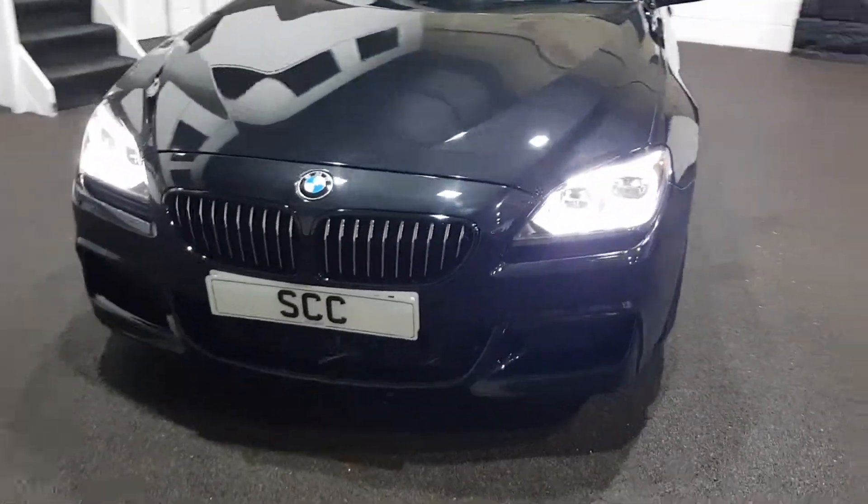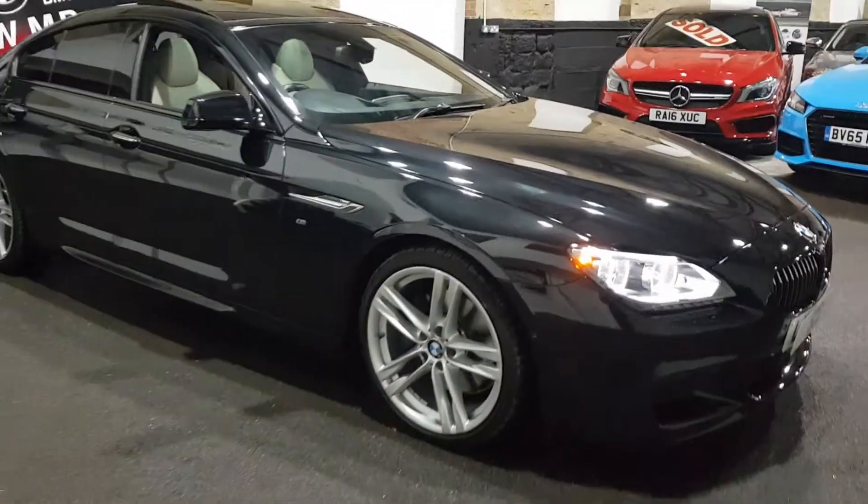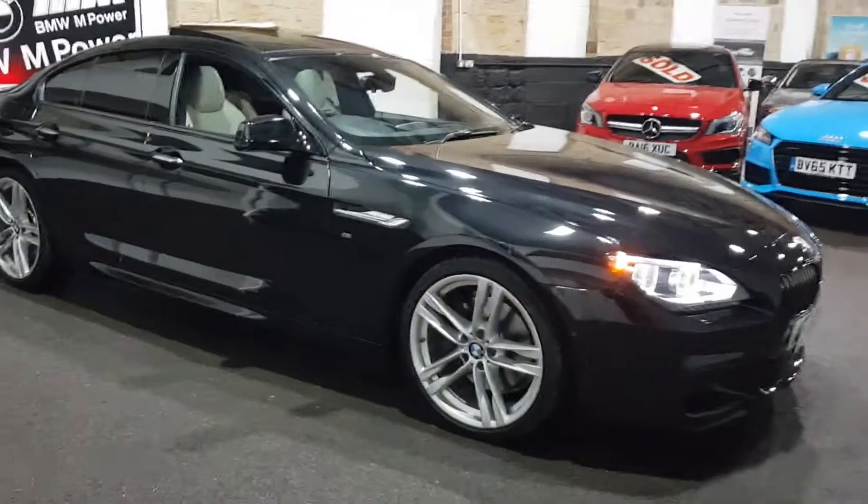Just taking you around it now — we've got black kidney grills. It's a massive spec car, this one, with the 20 inch wheels.